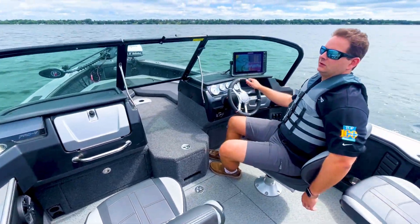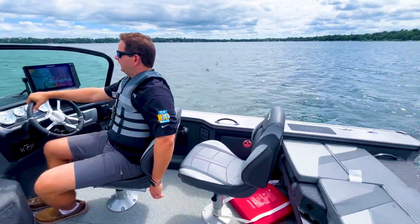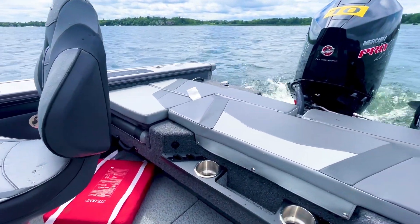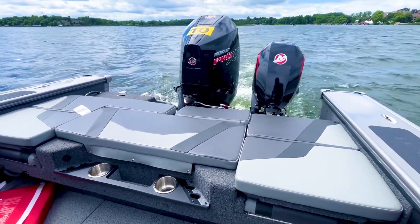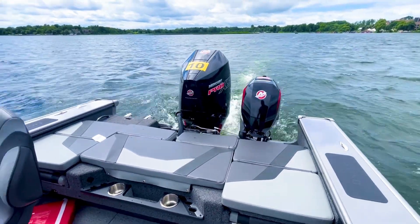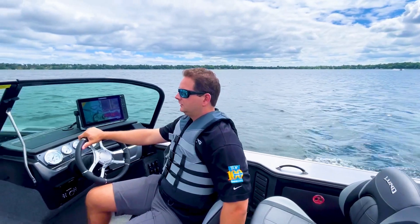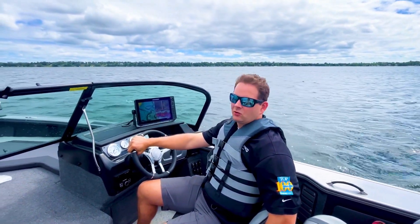But really today's about the ride. Lund's known for their ride quality. This particular boat's going to have their patented IPS-2 hull, which is going to be an additional spray rail, additional planing strakes to get the boat to make it a softer landing when you're hitting waves, give it a little bit more lift and a little bit more cornering ability.